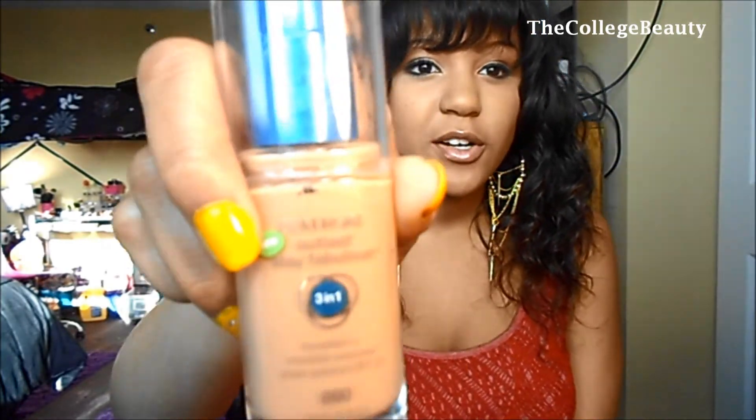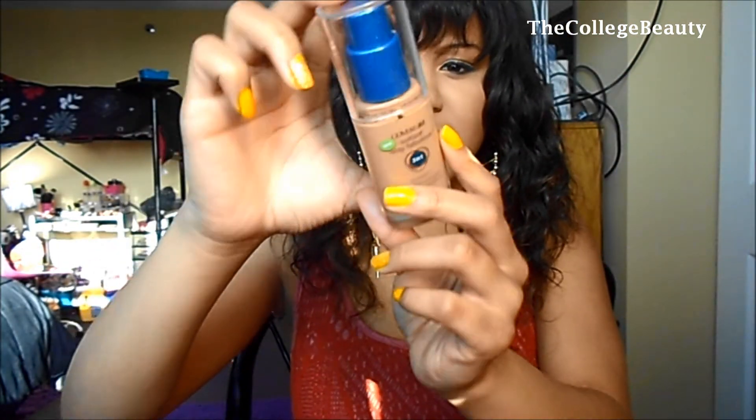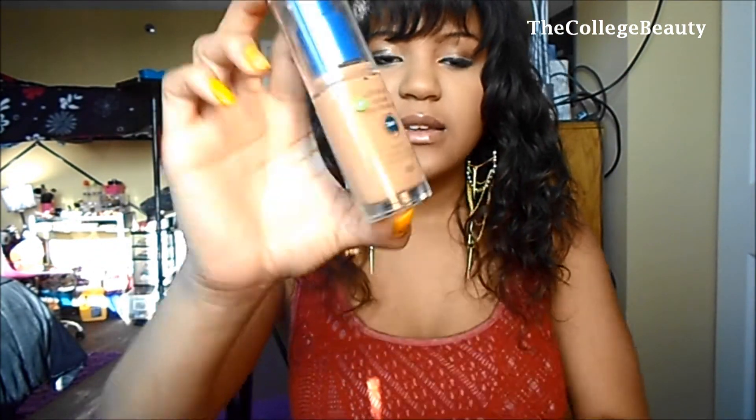But if I do wear a foundation, my favorite of the month would be the CoverGirl 3-in-1 Outlast. I know you guys have seen this a bunch of times. I'm in the color Classic Tan 860. This is a wonderful foundation if you want a matte effect, and it also has SPF, primer, and concealer all in one.